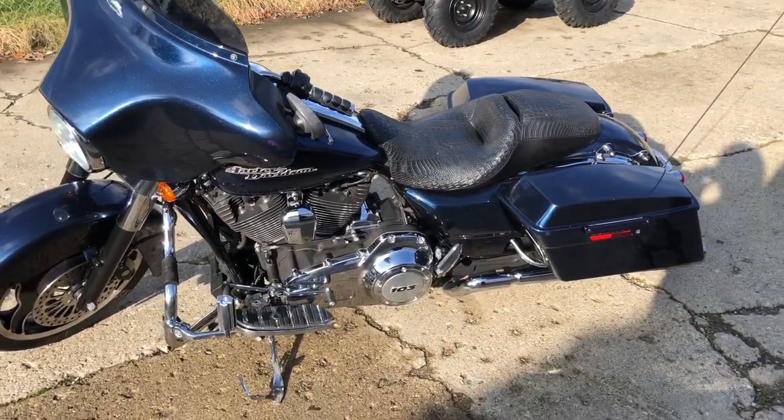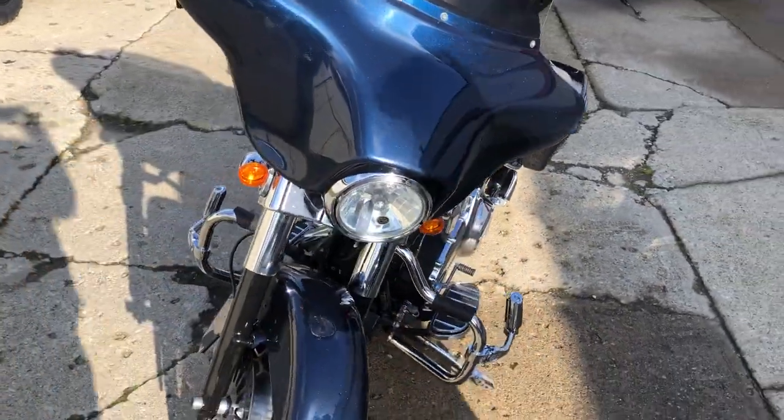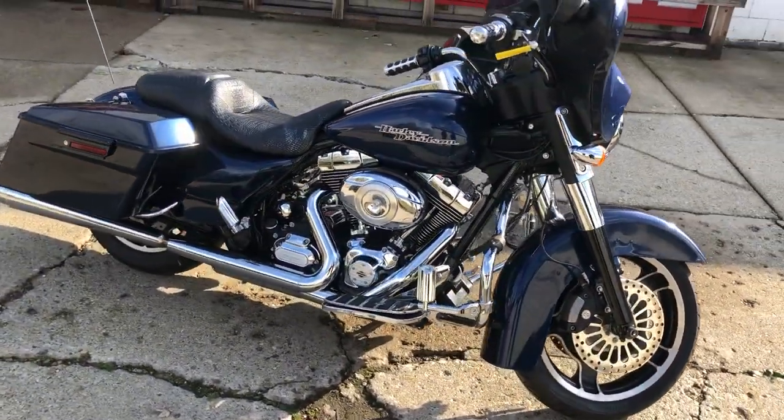Hey guys, approvalpowersports.com here doing some videos on some stuff that just came in. Check this one out — 2012 Street Glide for sale, only 13,738 miles. Comes in that Big Blue Pearl with over $1,500 in extras, including custom engine guards and highway